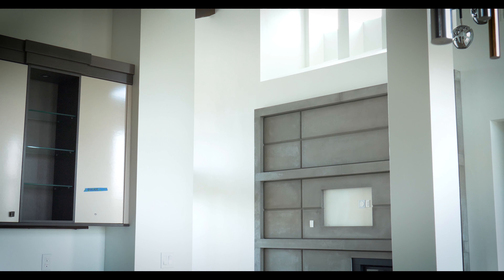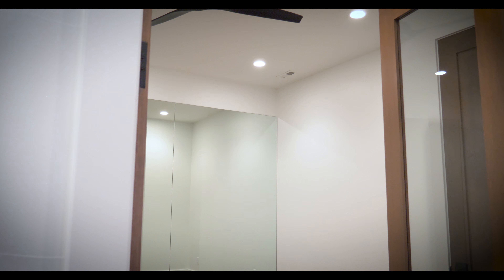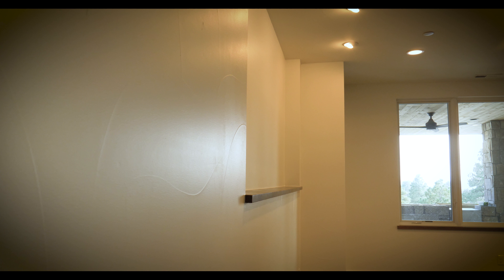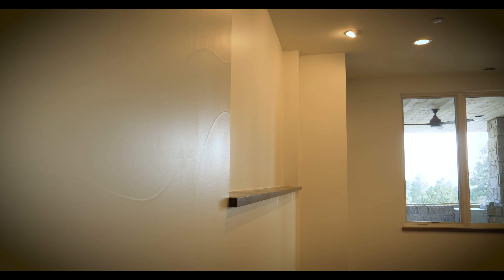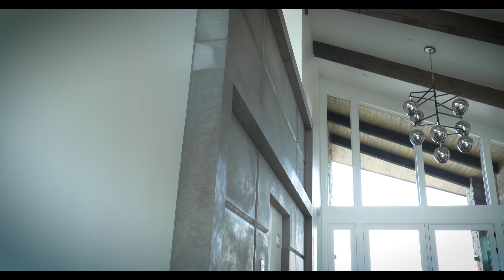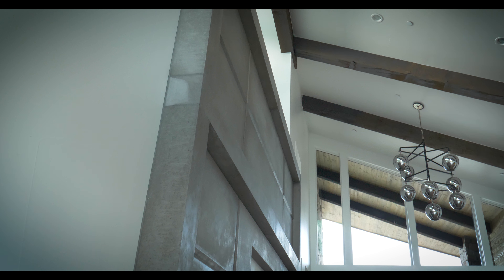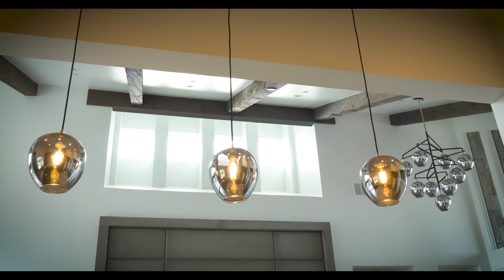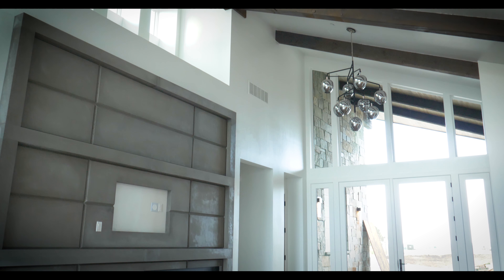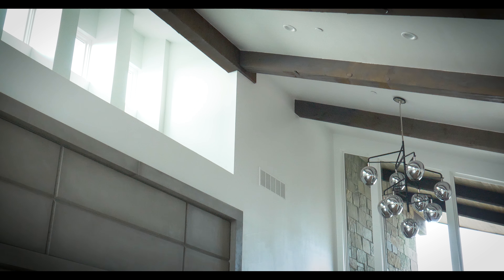This was a full custom interior starting with the ceilings. We did all three levels of the home with a beautiful trowel texture finish on the walls. Lime came in and primed and painted all those ceilings. Notice the detail on the beams — every beautiful beam was stained, not only stained but precisely caulked to the lines, and you can see the perfect lines on the ceilings.